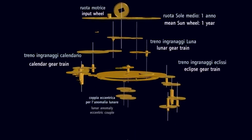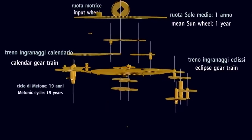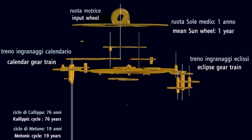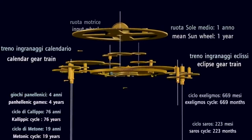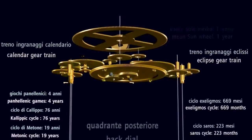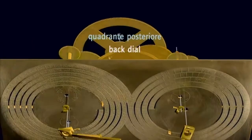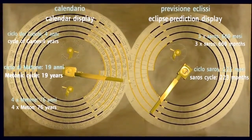Most of the big questions we have about the mechanism have now been answered. There's still research going on — researchers are still arguing about smaller points to do with the working, such as the exact eclipse prediction scheme used, or how the varying motion of the sun was modeled. But we have most of the big answers.